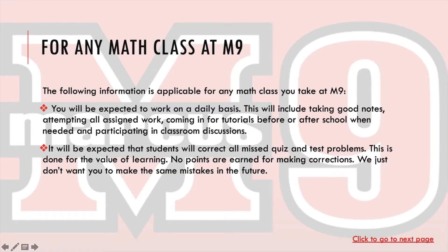For any math class at Marcus 9, the following information is applicable to you as a student: you will be expected to work on a daily basis. This will include taking good notes, attempting all assigned work, coming in for tutorials before or after school when needed, and participating in classroom discussions. Students will be expected to correct all missed quiz and test problems. This is done for the value of learning — no points will be earned for making corrections; we just don't want you to make the same mistakes in the future.